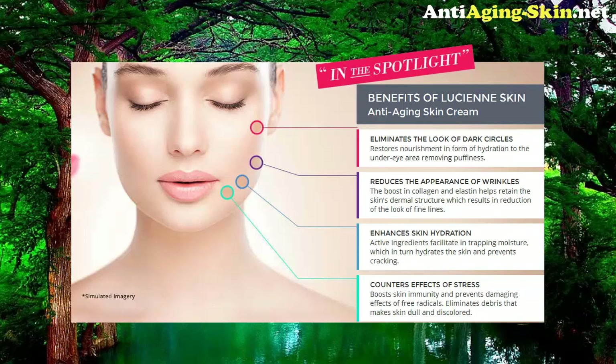Benefits of Lucienne Anti-Aging Skin Cream: Eliminates the look of dark circles and restores nourishment in the form of hydration to the under-eye area, removing puffiness. Reduces the appearance of wrinkles — the boost in collagen and elastin helps retain the skin's dermal structure, resulting in reduction of the look of fine lines. Enhances skin hydration: active ingredients facilitate entrapping moisture, which hydrates the skin and prevents cracking. Counters effects of stress by boosting skin immunity and preventing damaging effects of free radicals, and eliminates debris that makes skin dull and discolored.